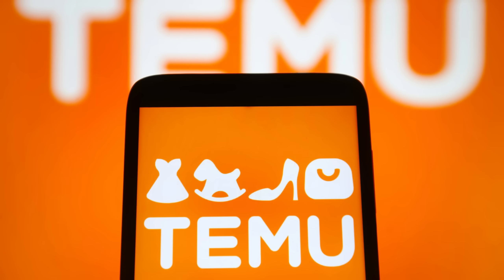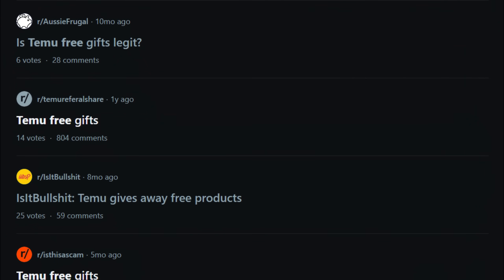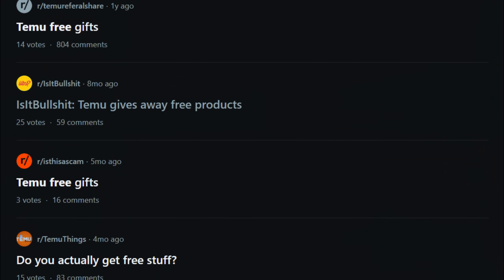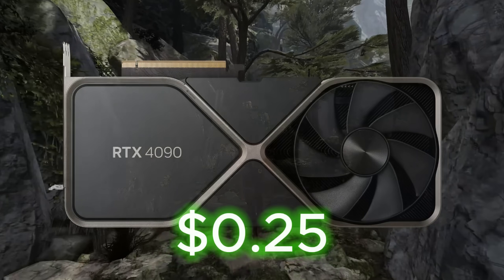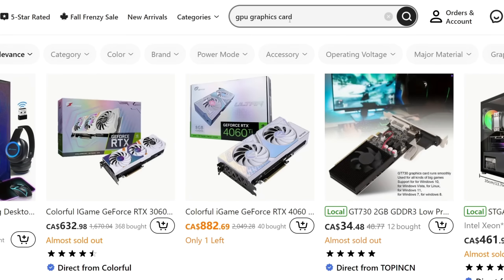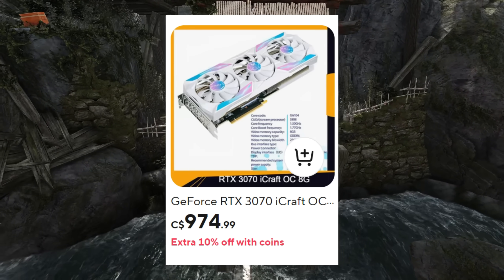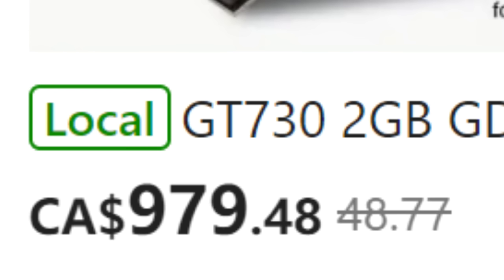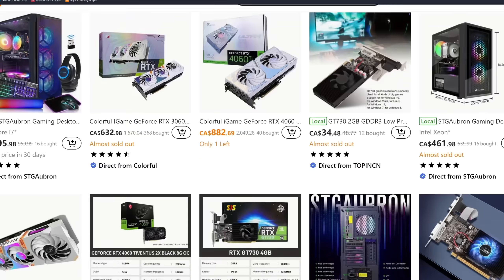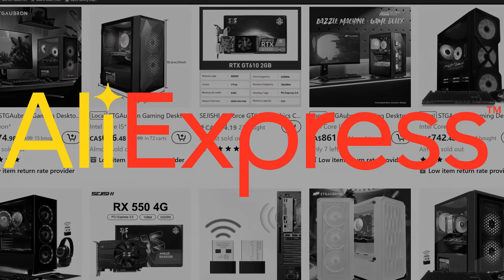At first I was gonna buy a graphics card from Temu, and you might be wondering why the hell would anyone ever do that? Well, Temu is famous for sending out hundreds of free items every second, so I thought maybe they would be generous with their GPU prices. But when I searched for graphics cards on Temu, these cards were not even close to being bargains. Even if you ignore the outrageous prices, I doubt that these sellers would even ship them out. So the only way I'd get a $100 GPU is on AliExpress instead.